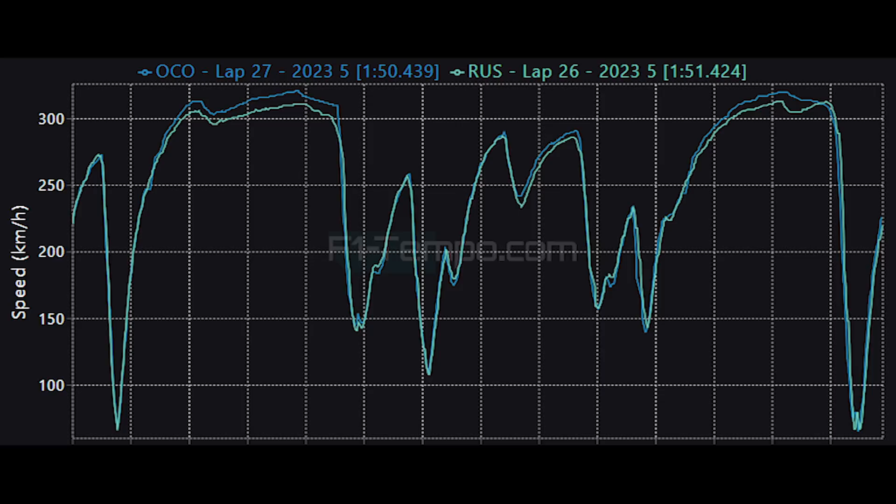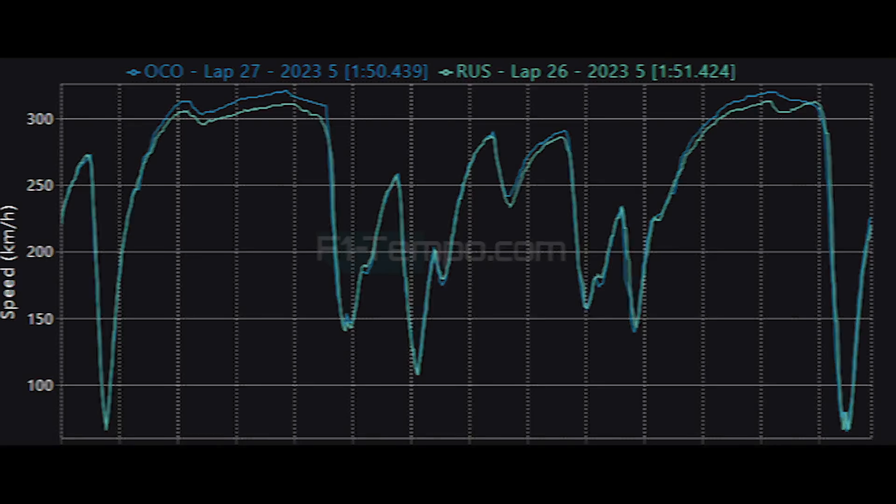For the Alpine team, whatever happens with whoever takes over the team, they need to come together and actually have a sense of direction. Consistently chopping and changing personnel is never going to help them move forward and score more podiums, which is really what they need to try and be able to do at this point in their juncture.